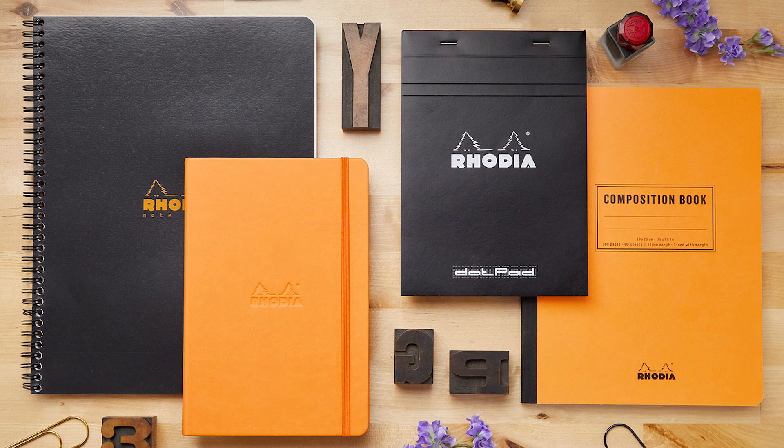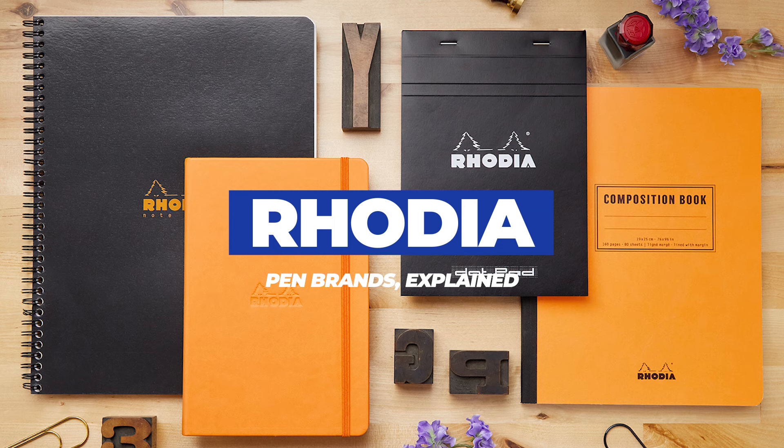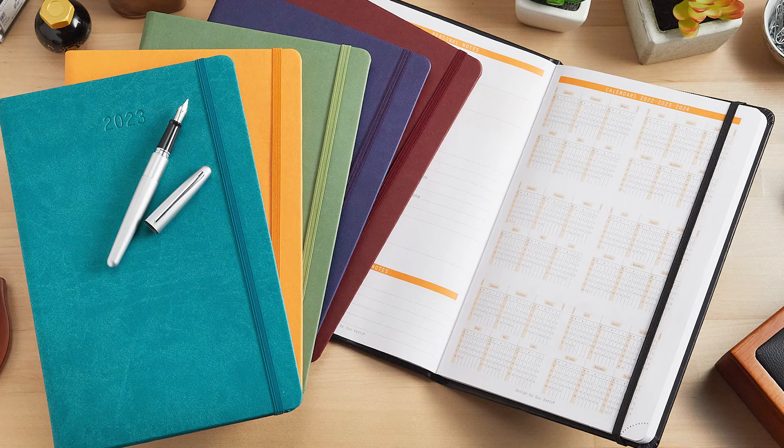Rhodia paper is sort of the cousin of Clairfontaine. You'll get a very similar writing experience, but with a more minimalistic aesthetic — usually in black and orange, but not always. Smooth paper available in a bunch of different rulings, but the dot grid is always the most popular.